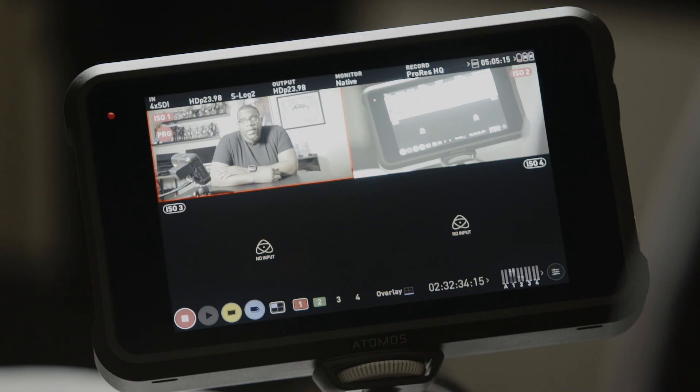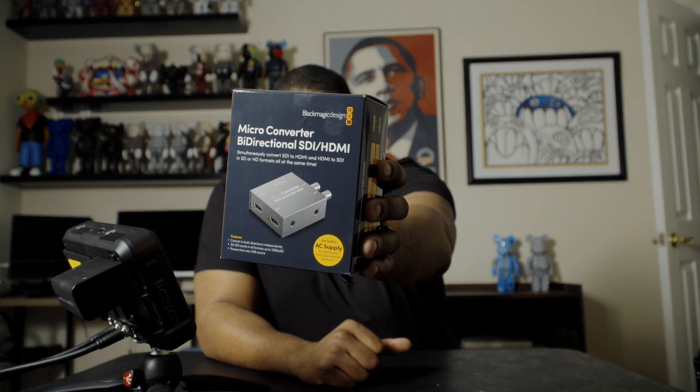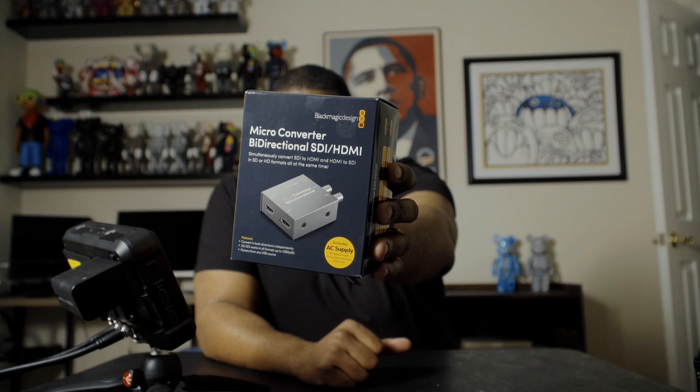I'm currently running a Sony FS5 on one camera and an a7S2 on the other. I would like to caveat that the multi-camera feature only works via SDI, so I had to buy a bi-directional HDMI to SDI converter from Blackmagic in order to use my Sony a7S2.